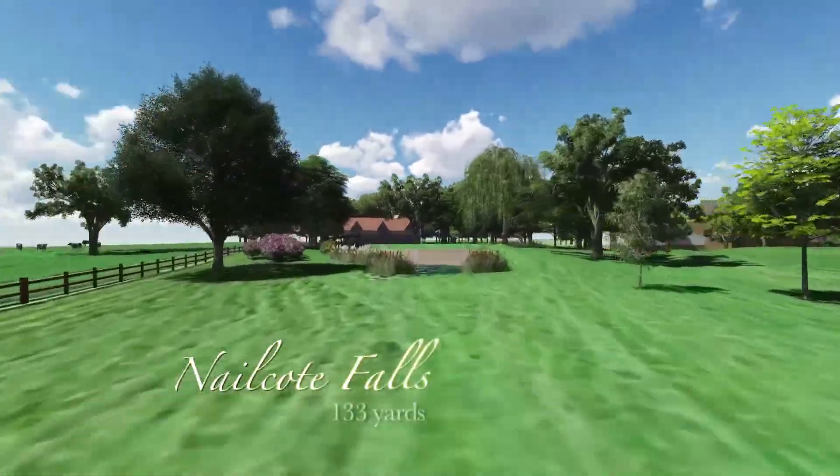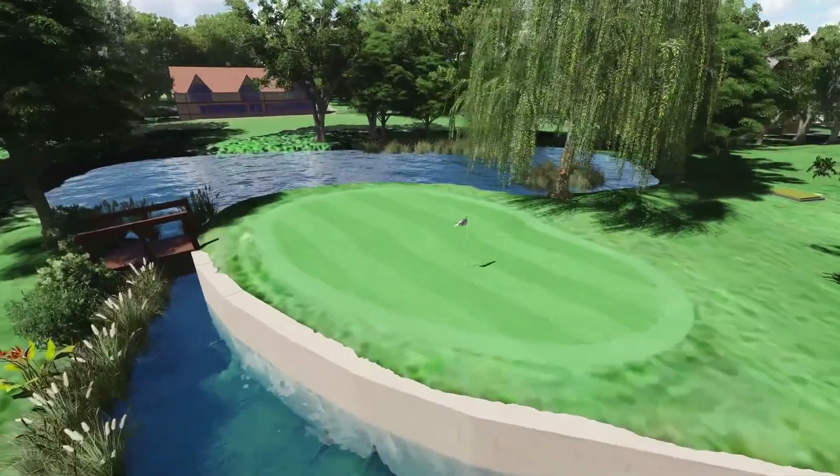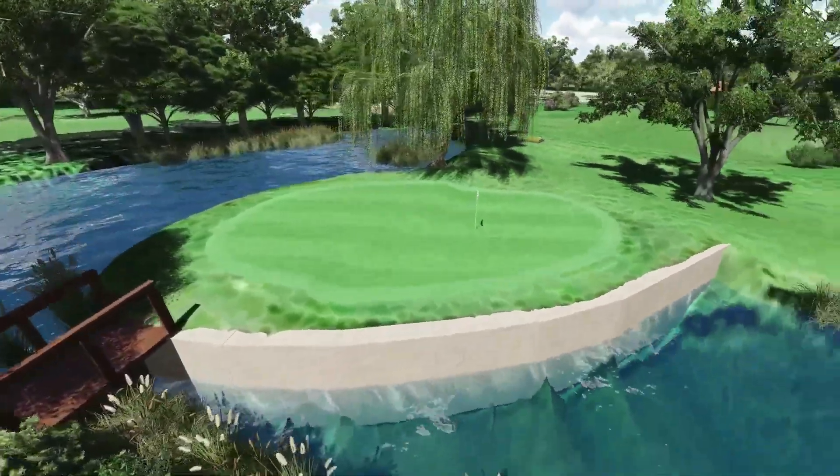Hole 7, Cook Falls, takes you back towards the brand new clubhouse — a paradise island green, but with no sandy beaches, just water everywhere.